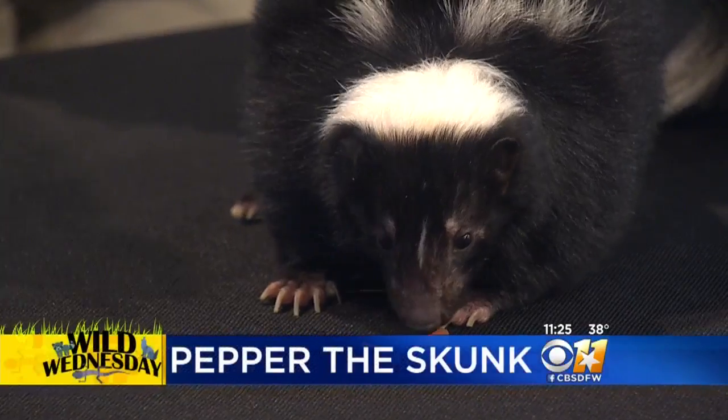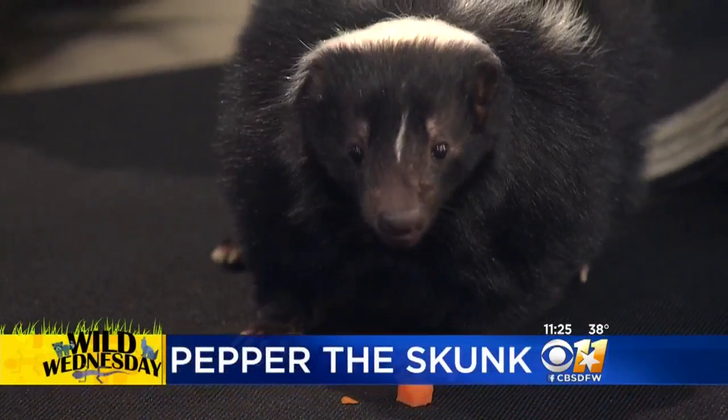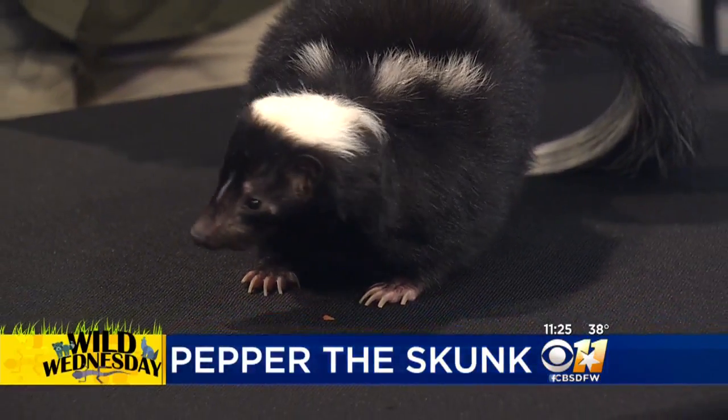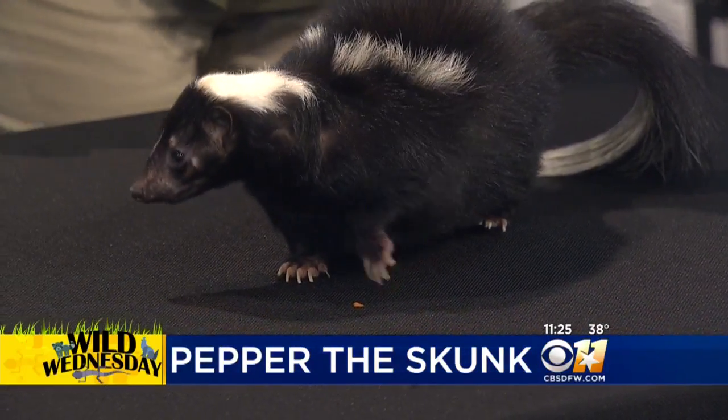A native Texan! Usually you see a big long white stripe, but this one is just a small stripe. Their patterns are determined before they are born, so she will never get the full stripes, but normally they do have the full set of white stripes that go down the back to the tail.